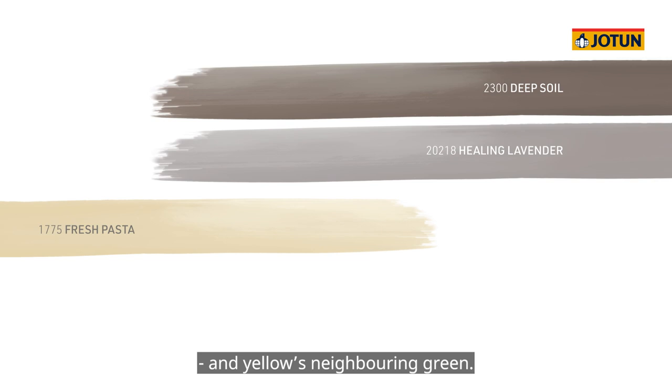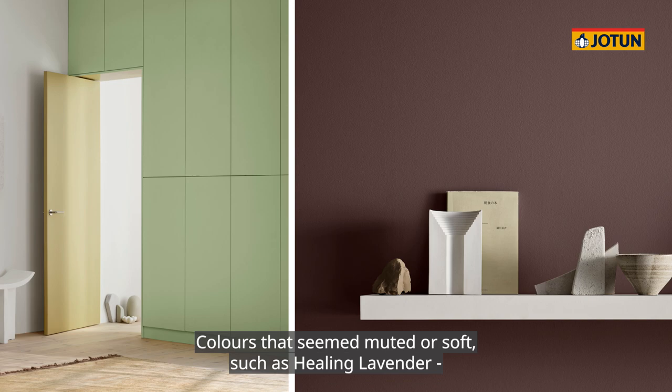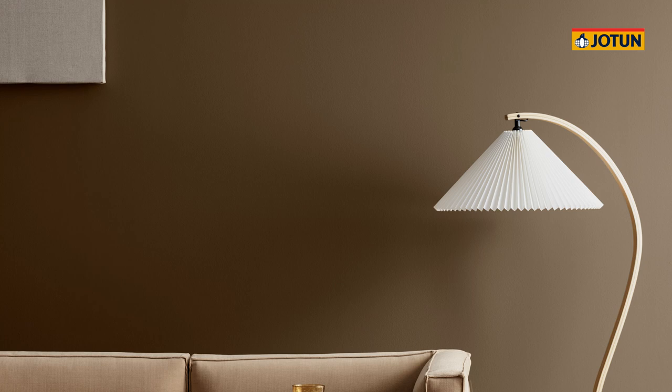For instance, by combining purple with the attracting opposite of yellow, and yellow's neighboring green, you can create dynamic atmospheres. Colors that seemed muted or soft, such as healing lavender, can acquire a fresh and unexpected energy when paired with a carefully selected companion. We chose green tea. Each shade enhances the other in a beautiful balance that attracts attention.